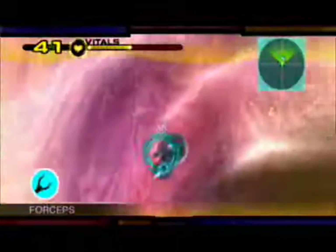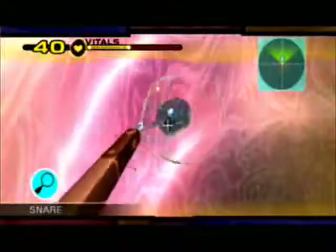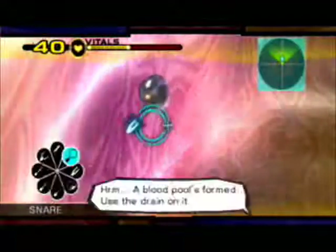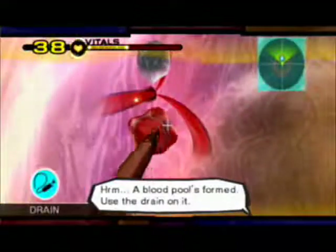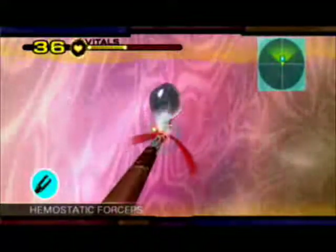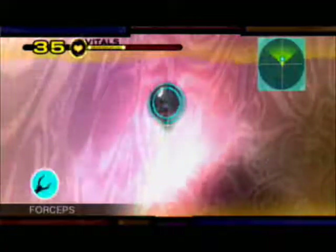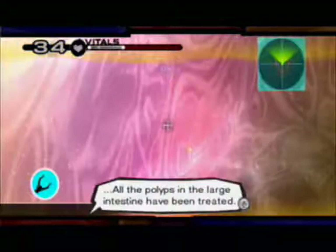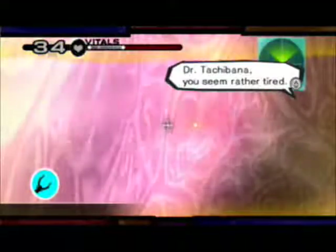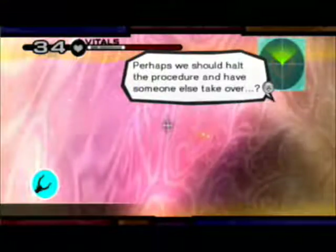Now there was one more around here, wasn't there? There it is. A blood pool is formed — use the drain button. All the polyps in the large intestine have been treated. Dr. Tachibana, you seem rather tired. Perhaps we should halt the procedure and have someone else take over?